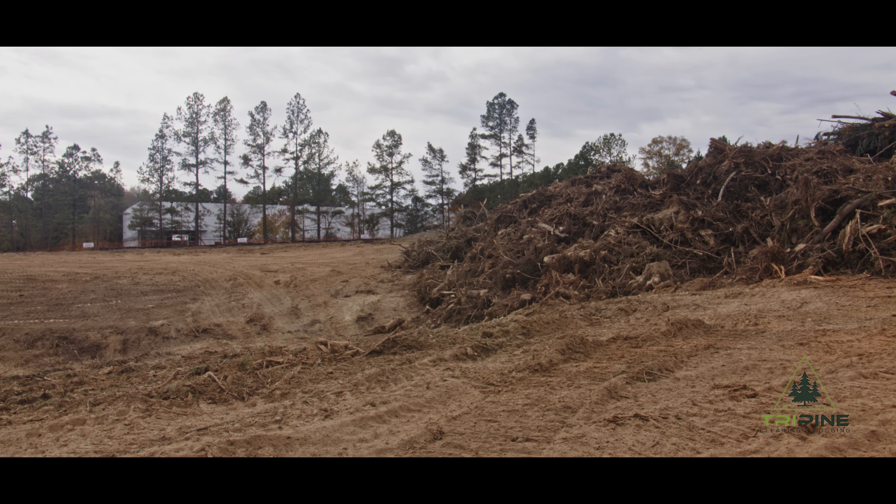As you can see, we've stumped and raked everything and got it all piled up, ready for the grinder and ready for the grading guys to come in and finish up.